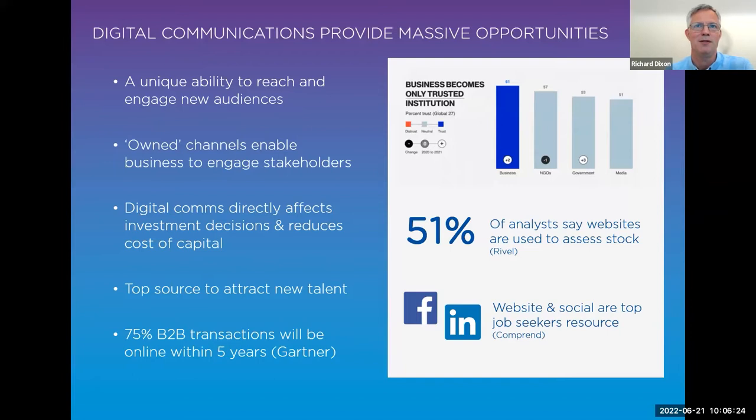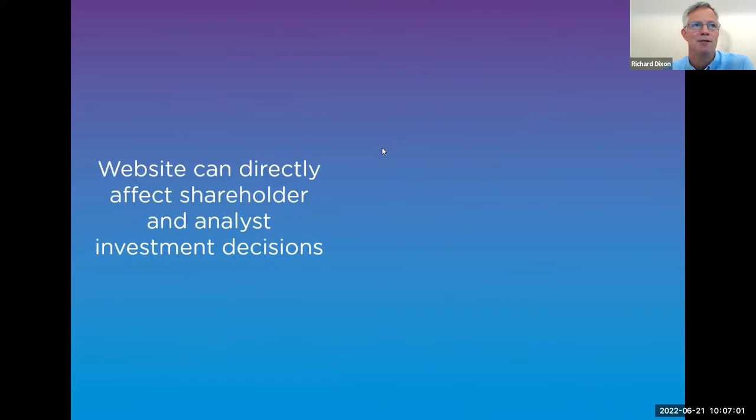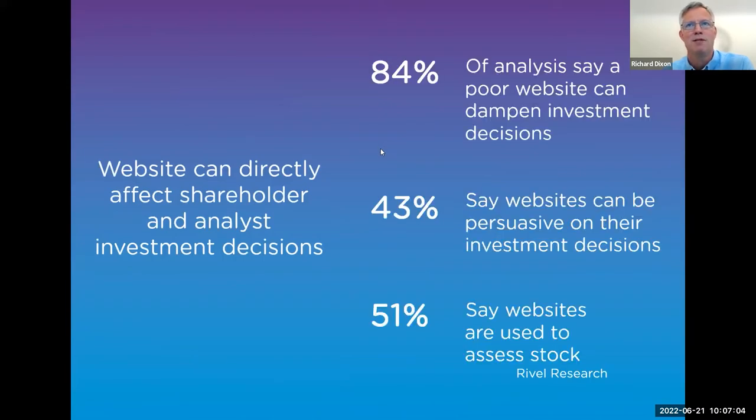There's a real opportunity to effectively communicate messages to different stakeholder groups. Digital communications and the corporate website in particular do affect investment decisions and talent decisions — it's a top source to attract talent. Even B2B transactions, which traditionally have been less online, are now forecast to have 75% conducted online within five years. A website can directly affect shareholder and analyst investment decisions. Research from Revell Research shows just how important the corporate website is for different audience groups.